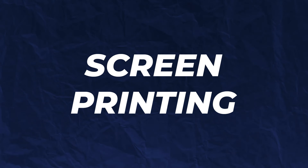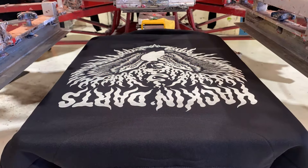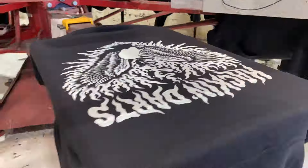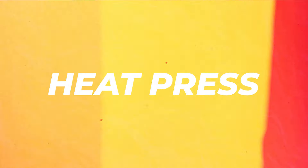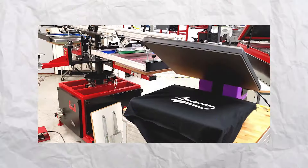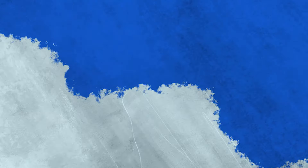The sixth term is screen printing. Screen printing is where the ink is pushed through a screen directly onto the garment to create the design. You can think about this like painting right through a stencil directly onto the garment. The seventh term is heat press. This is where you place an already printed design onto the fabric and then use heat and pressure to stick it on — like using an iron to transfer the design onto the fabric.